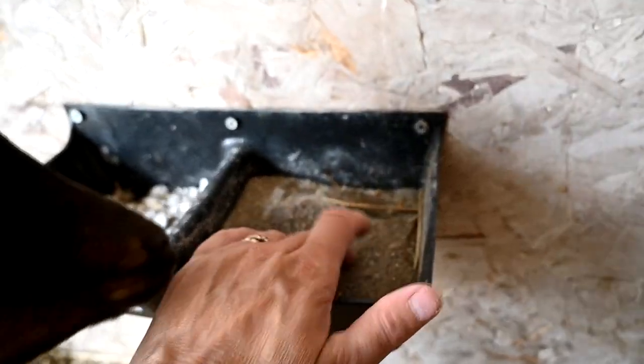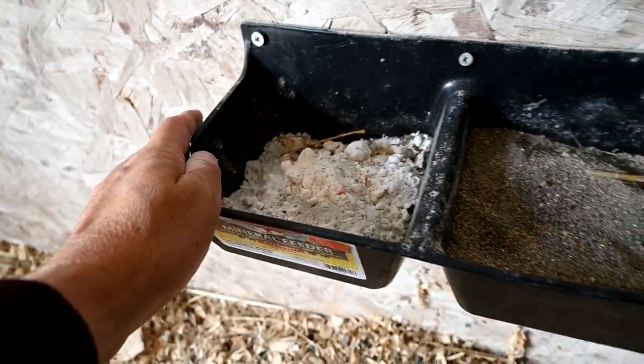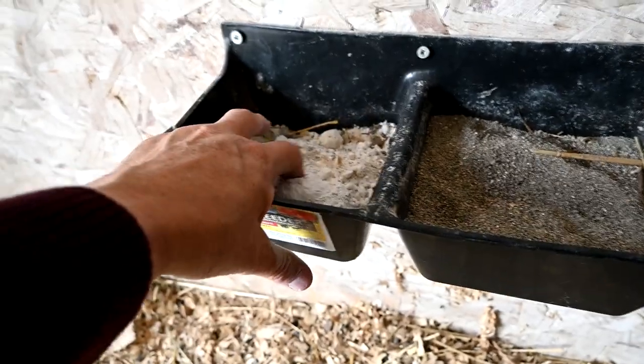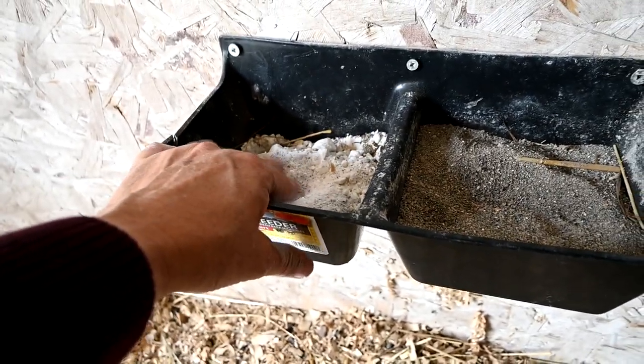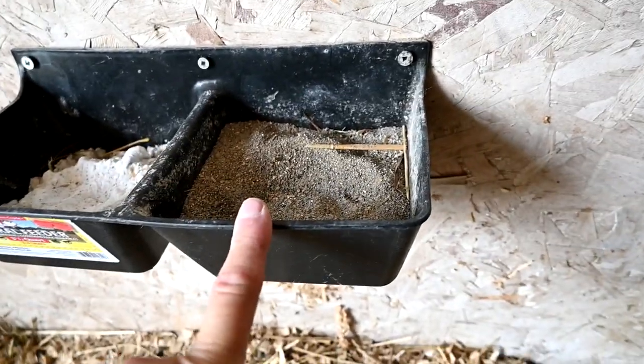What I've discovered is that they don't like it — they do not eat it. On one side we have baking soda; if they overeat when they're out browsing and get a bellyache or bloat, they can eat some of this to help. I notice they do eat a little bit of this. They never eat the mineral. So what I've been doing is adding the loose mineral to their feed every night before bed so that I know they're getting it.